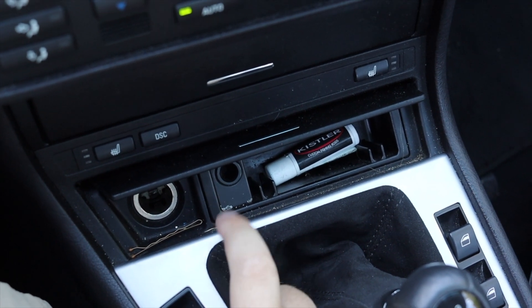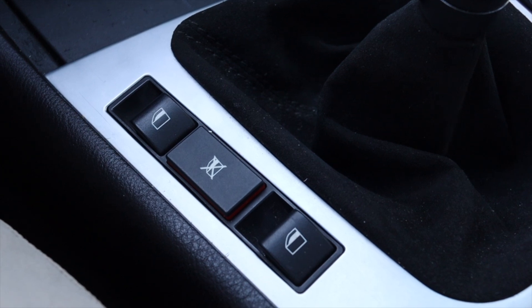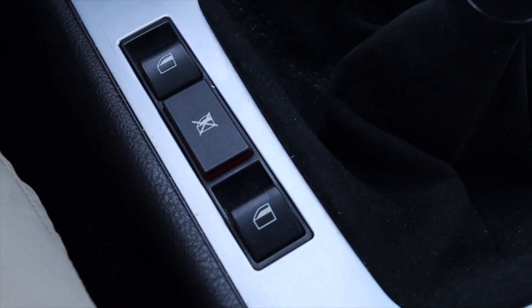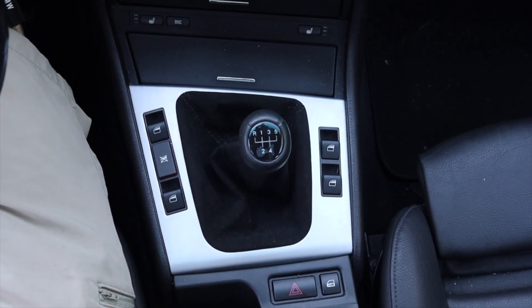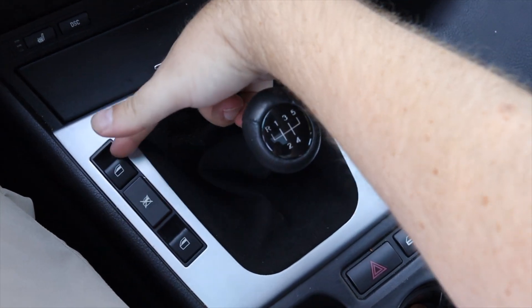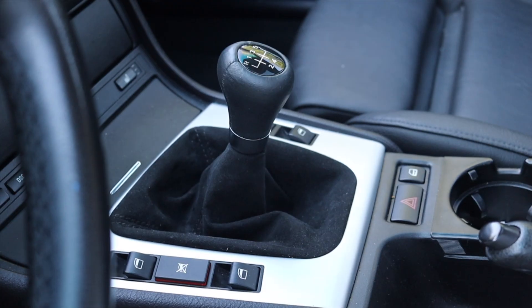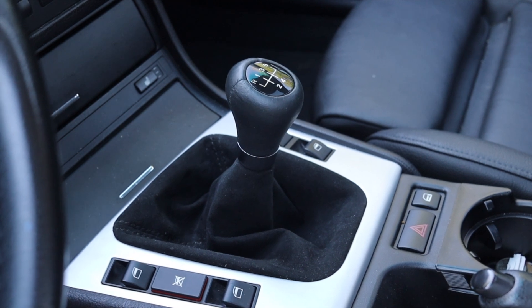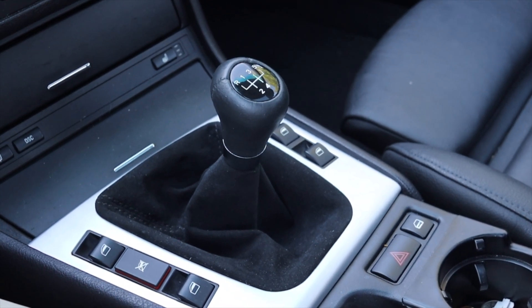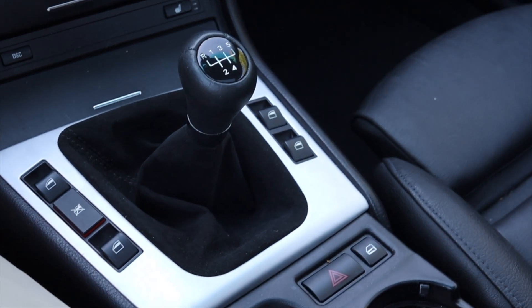Then we come to the shifter area. This is actually where you find the window options — all four power window switches are around the shifter, which is a bit of a European quirk. I did notice an issue this morning: I was trying to roll up both windows at once but my hand wasn't big enough to stretch from one button to the next — kind of annoying. The shifter itself looks fantastic and feels pretty good. BMW shifters don't have a very linear feel — they kind of free-float out in space before going into the gate, which is an interesting feeling.